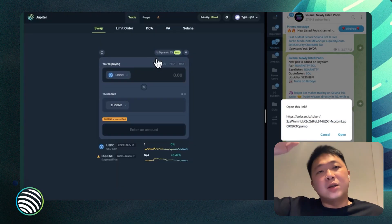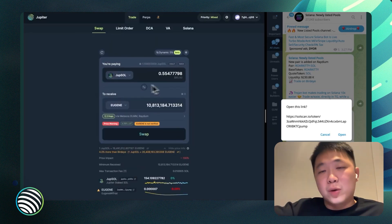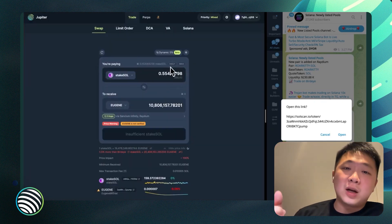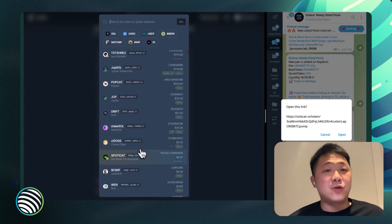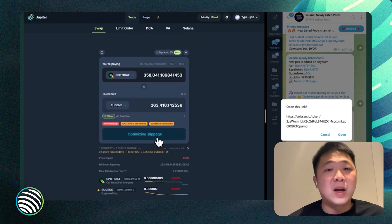There's also smart token search and filtering, which is a really big deal. Only about 0.1% of people search by contract address — most people search by token name. You just search 'mother.' It's really important to make sure the top tokens show up correctly. If you're in a Telegram group where you see tokens popping up on Raydium or wherever, you can copy and paste the token address, immediately find it, and trade it with any token you want.